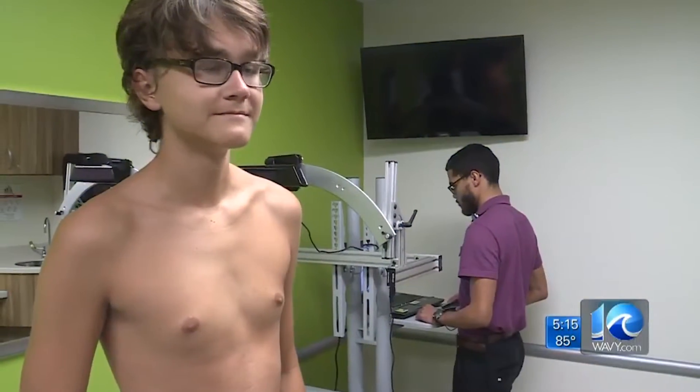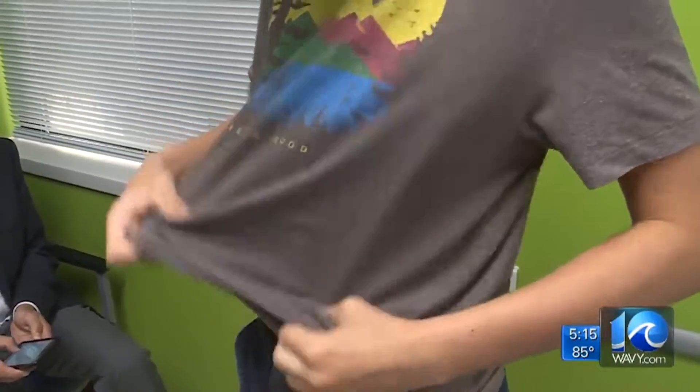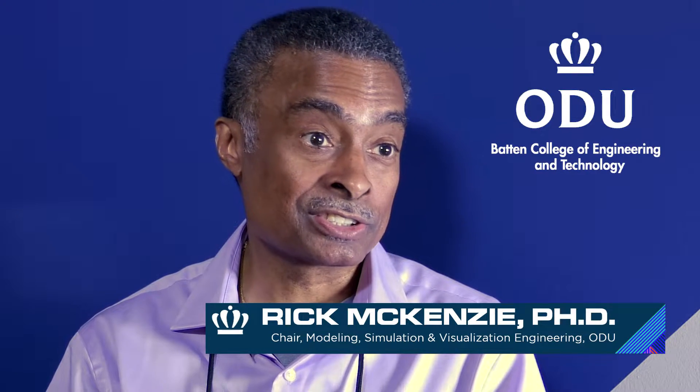We developed this 3D scanning tool we called Pectus Metric Tool, and it was to address a problem with patients not complying with using the treatment options to correct both Pectus Excavatum and Pectus Carinatum.